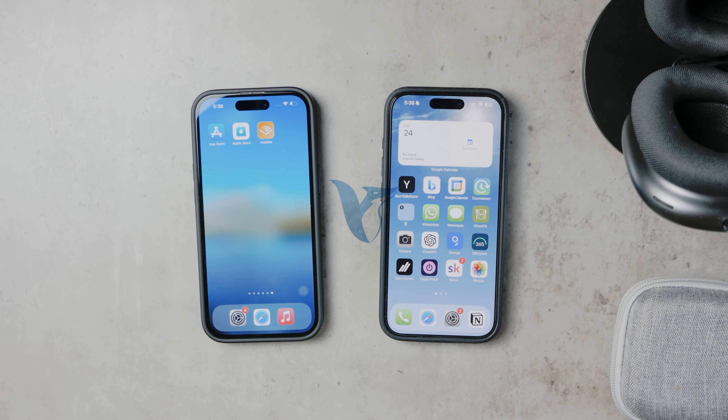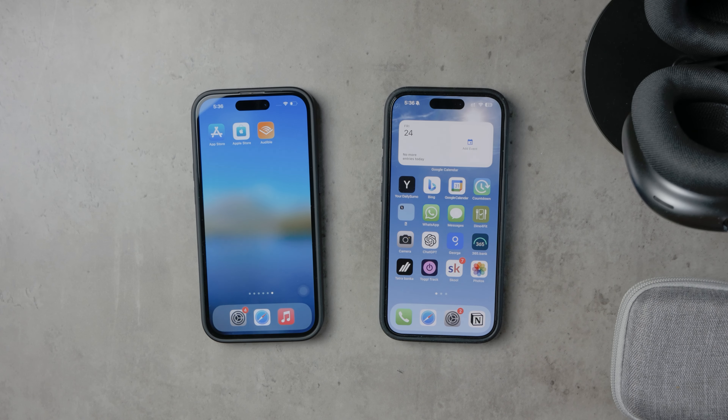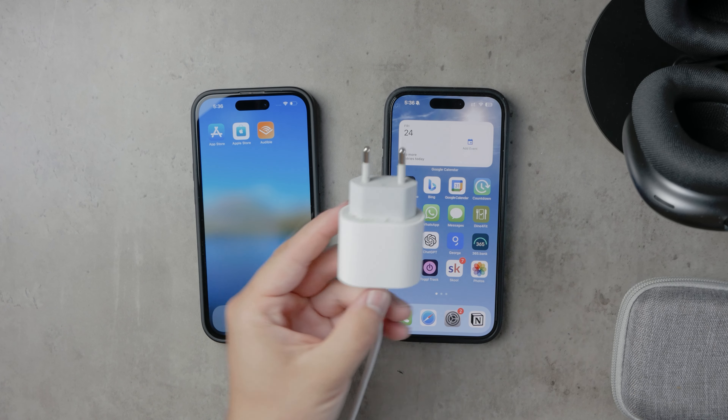Hello everyone, welcome back to Foxtech. Today we're diving into a hot topic: should you use fast charging on your iPhone? There's been a lot of debate around this and today we're going to break it down for you.